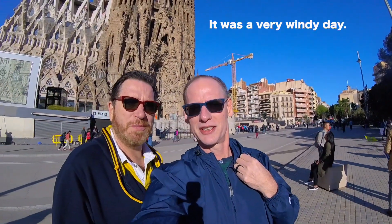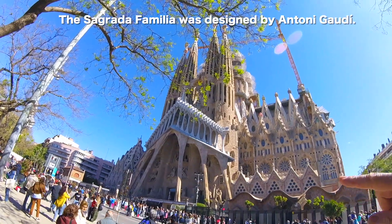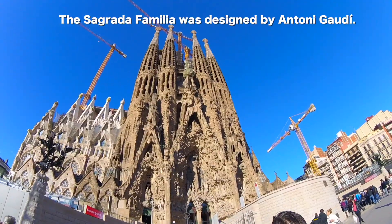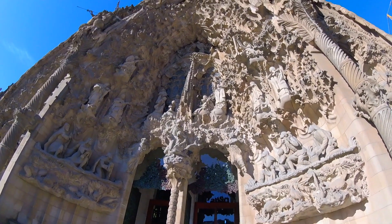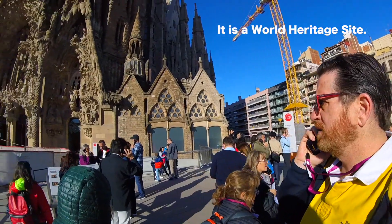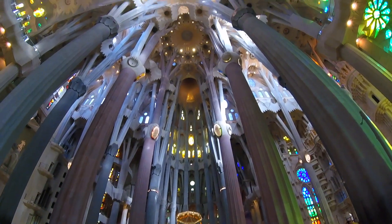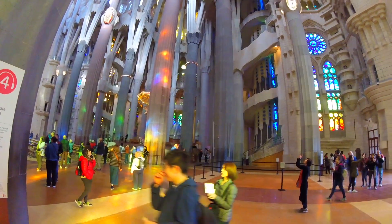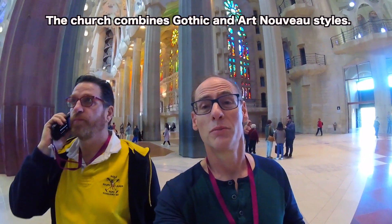We're about to go inside, as you can see right here. This is amazing. It's such a beautiful church. Everything has a purpose and a reason, and everything is designed so perfectly.